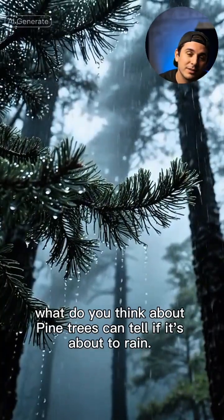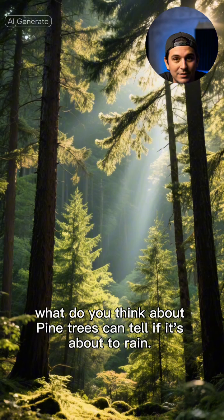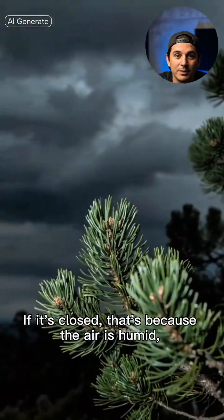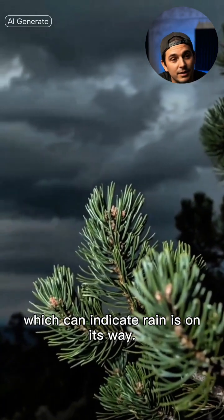What do you think — pine trees can tell if it's about to rain? Next time you see a pine cone, take a close look. If it's closed, that's because the air is humid, which can indicate rain is on its way.